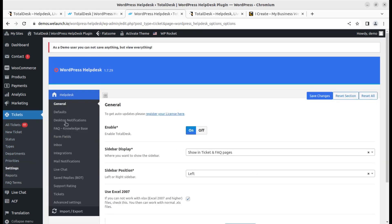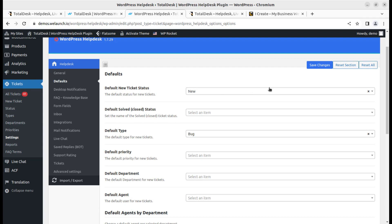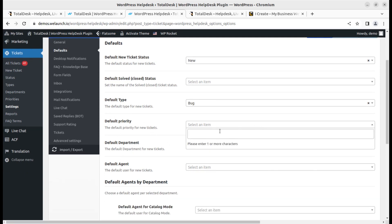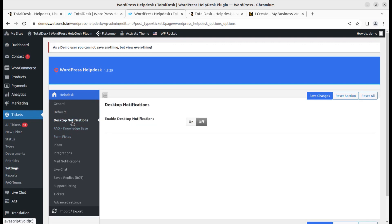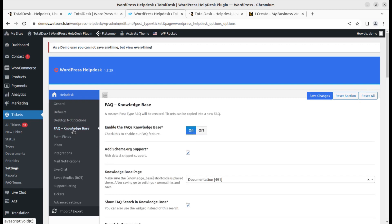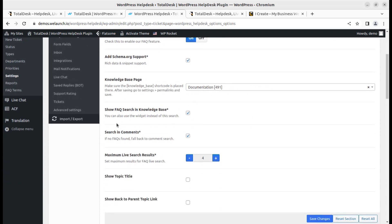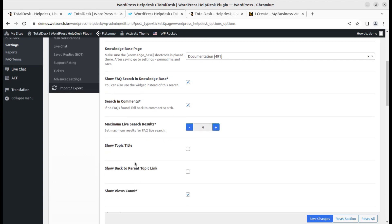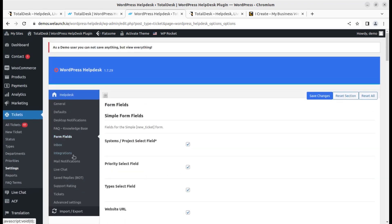The settings panel is an important part of the admin area. In general settings, you can enable or disable Total Desk, configure sidebar display and position, and set defaults such as default new ticket status, default service status, default type, default priority, default department, and default agents. Desktop notifications can be enabled or disabled. The knowledge base and FAQ can also be enabled or disabled, and you can configure FAQ search, knowledge base search, comments, and maximum live search results.